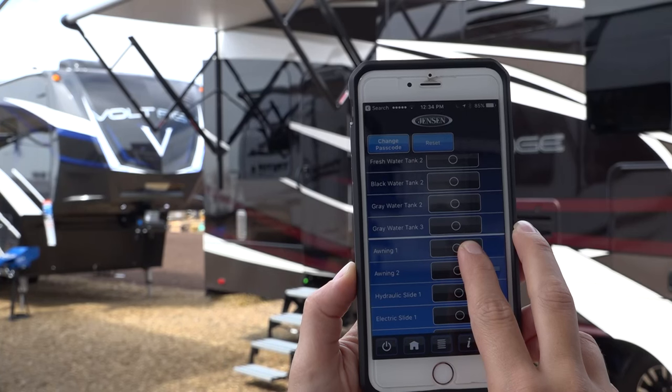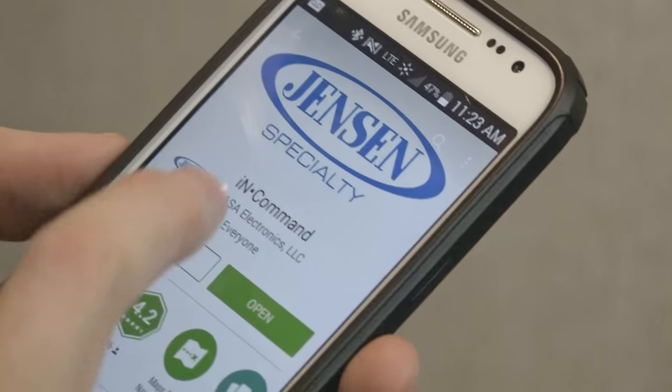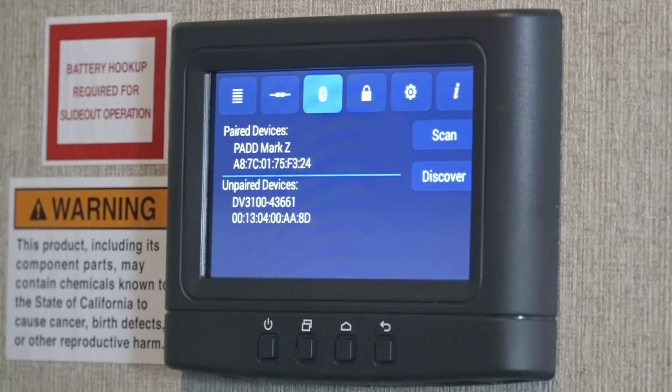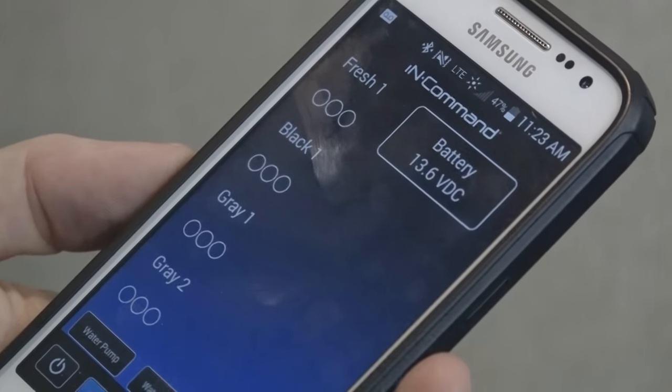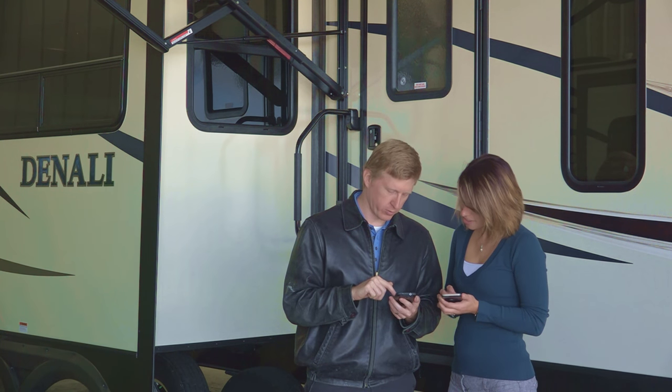But that's just the beginning of what makes In-Command so special. Download the free app to your Android or iOS smartphone or tablet, and you have your own personal remote control. No worries about losing your controller ever again. SYNC for you and for your spouse — In-Command supports multiple devices at once.